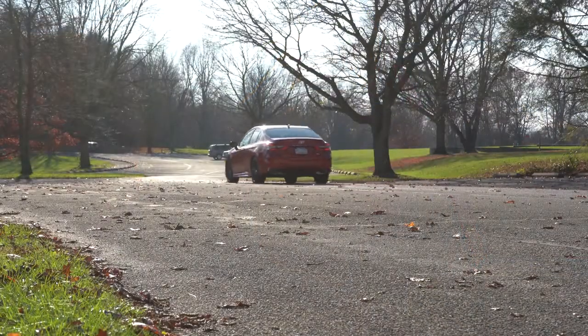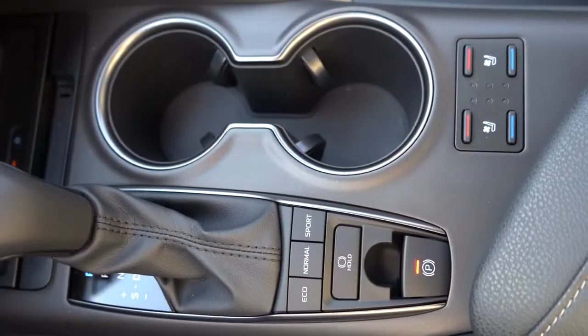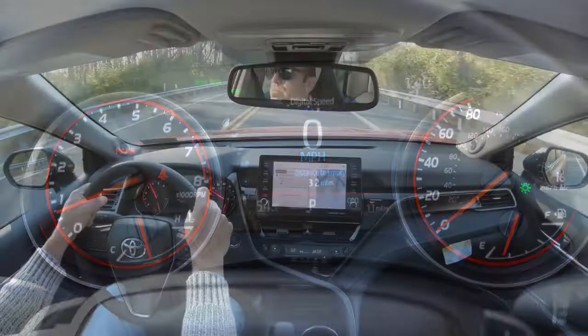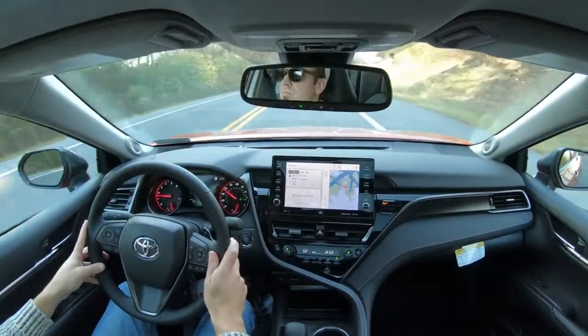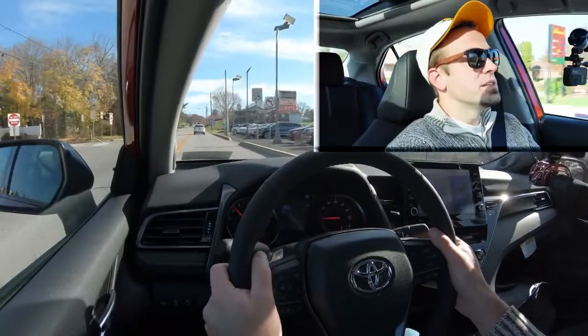Before we test the paddle shifters or do the acceleration test, there are drive modes available on the Camry located just behind the shifter — Eco, Normal, and Sport — adjusting things like shift points and throttle response. I'm going to put it in Sport mode and find a straightaway with no traffic for a quick paddle shifter test to see how quickly they react.